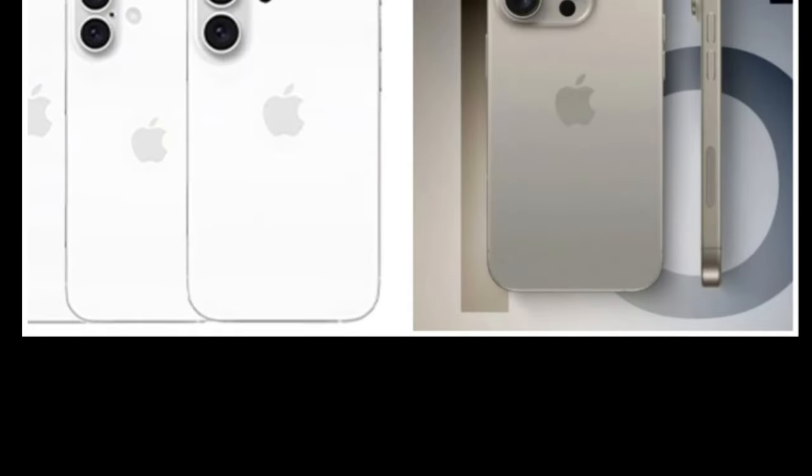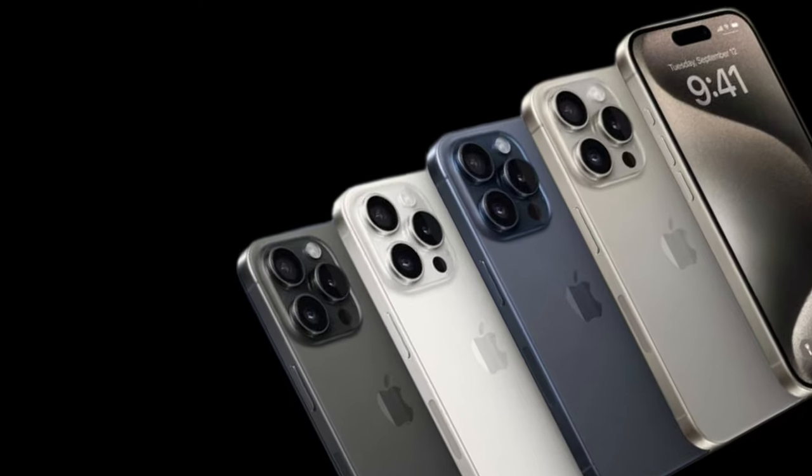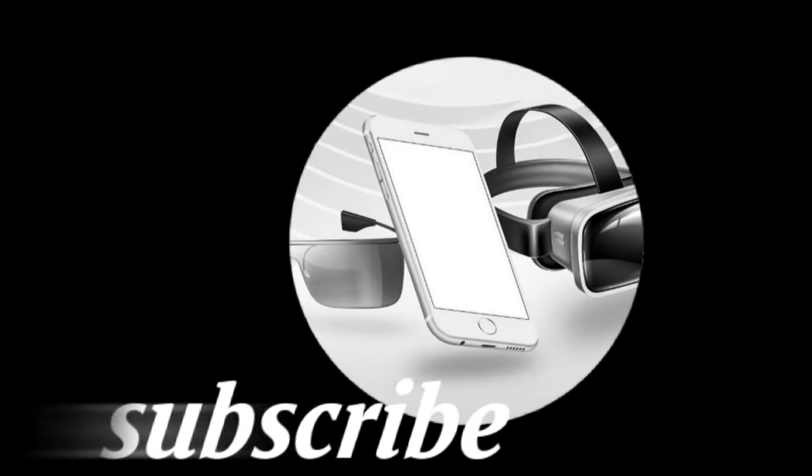Apple is expected to launch its iPhone 16 series sometime in September. For additional details on Apple's next-generation 2024 smartphones, stay tuned to MobiTech.